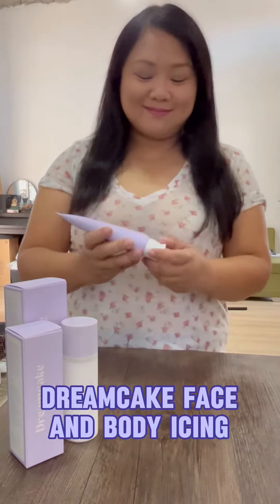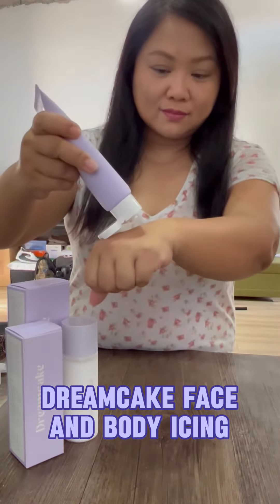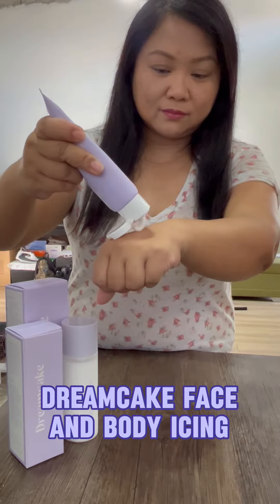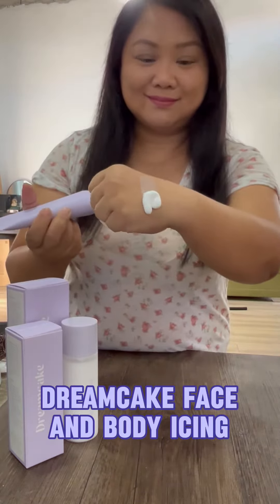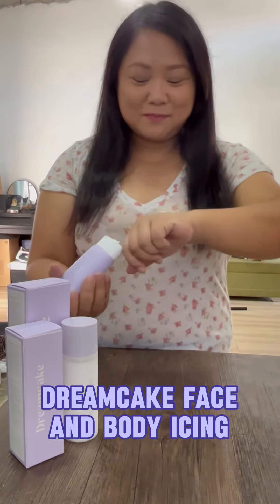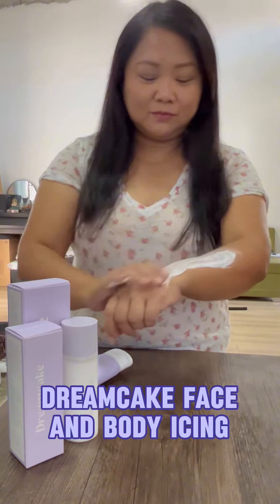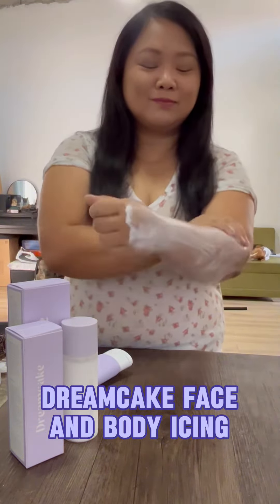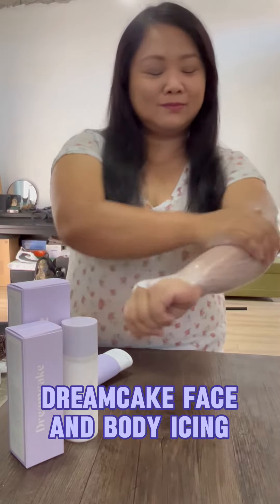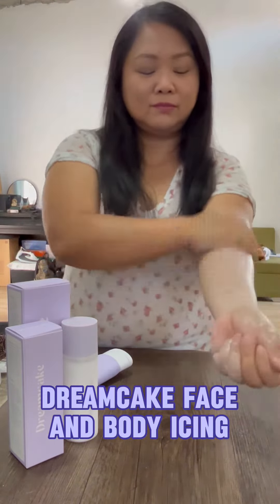The second product is the Dream Cake Face and Body Icing. This product is so amazing — it's basically a non-sticky cream that has an instant brightening effect that makes the skin look lighter and brighter right after you apply it. It literally brightens right after you use it. And the best part is, it's not just for the body — you can also use this for your face.